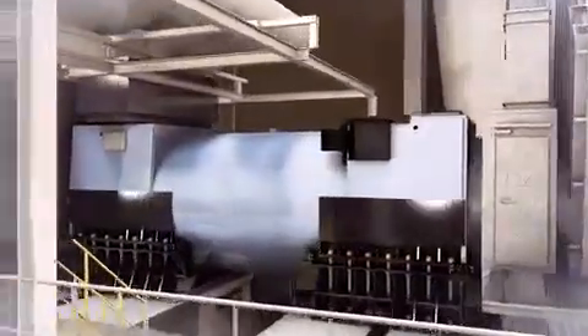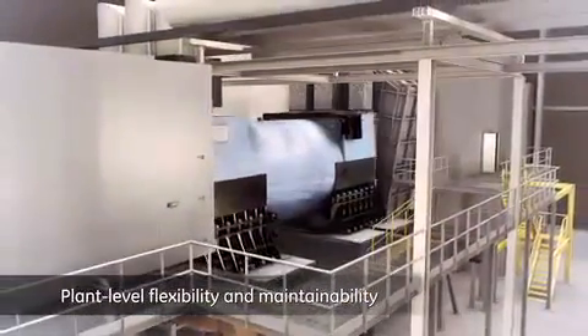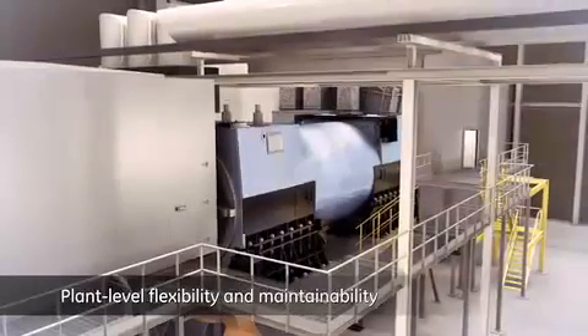When it comes to improved maintainability, the FlexEfficiency 50 plant excels. Enhanced powertrain access defines a clear division of work area to support timely and cost-efficient maintenance.